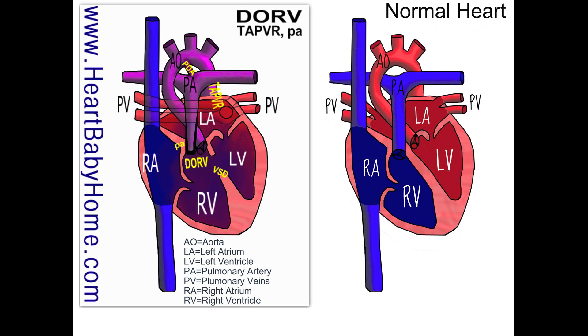We also have double outlet right ventricle, or DORV. In a normal heart, the pulmonary artery comes out of the right ventricle and the aorta comes out of the left ventricle. But in our heart, both of those come out of the right ventricle. There's also a VSD, which is a ventricular septal defect — a hole in between the ventricles.